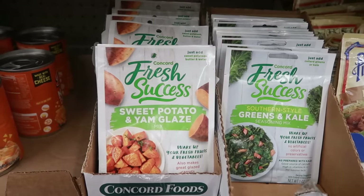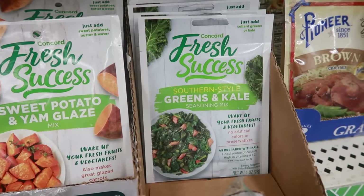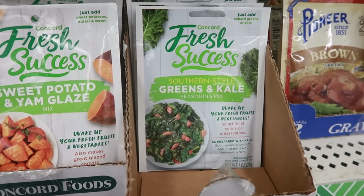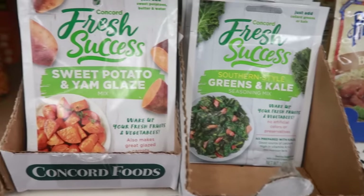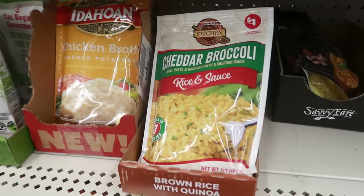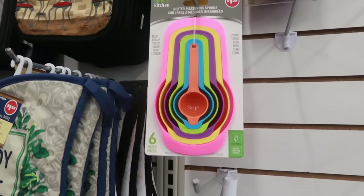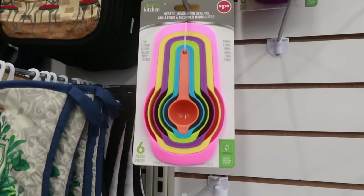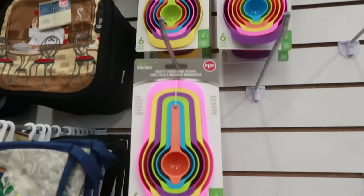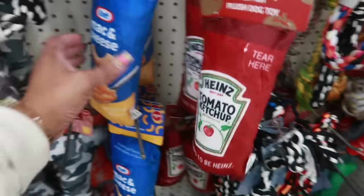Fresh Success has some sweet potato and yam glaze — just in time for Thanksgiving. Or you can get the southern style greens and kale seasoning mix — wake up your fresh fruits and vegetables, just add collard greens or kale. There's Pompa risotto rice with cheese, cheddar broccoli rice and sauce. Oh, that's not bad — you get six pieces of the nesting measuring spoons for only a dollar twenty-five. Now look at the dog toys: there's a ketchup with that crinkly sound and a mac and cheese.